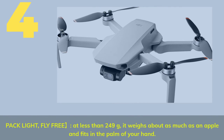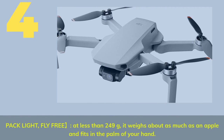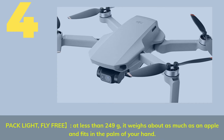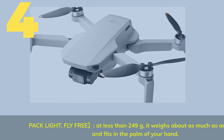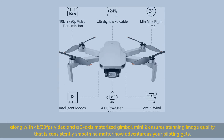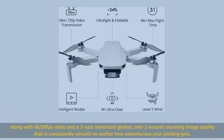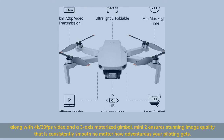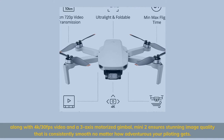Number 4: Pack light, fly free. At less than 249 grams, it weighs about as much as an apple and fits in the palm of your hand. Along with 4K/30fps video and a 3-axis motorized gimbal, Mini 2 ensures stunning image quality that is consistently smooth no matter how adventurous your piloting gets.